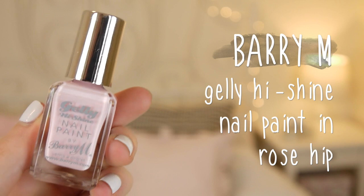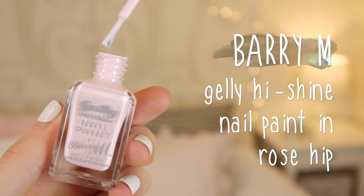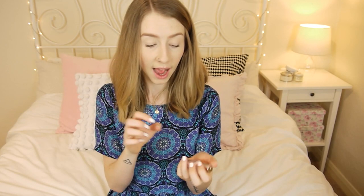The next couple of things are pink themed. First is this nail polish by Barry M from their jelly high shine selection. It's a really really pale pink — at a glance it just looks white on your fingernails, but up close you can see a hint of pink. I think it's a really gorgeous colour. It's called Rose Hit and I've pretty much been wearing it all through March.